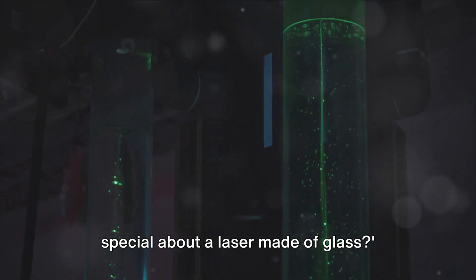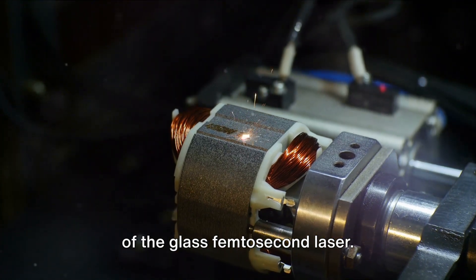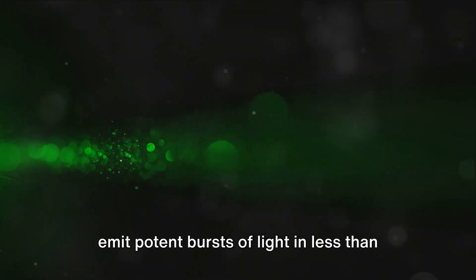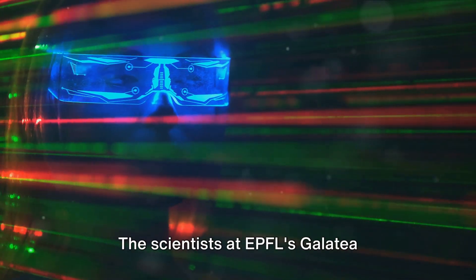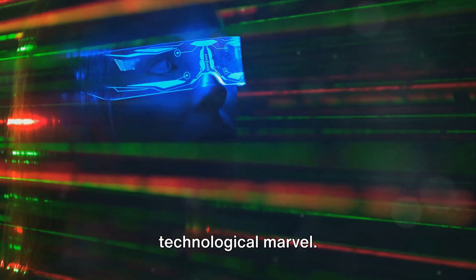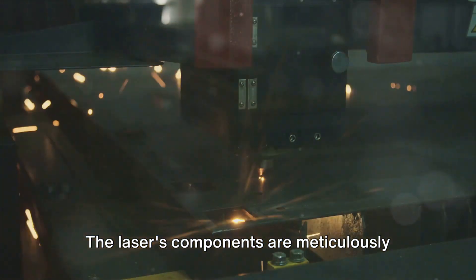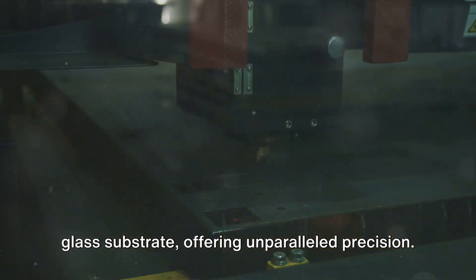What's so special about a laser made of glass? This compact device, remarkably made entirely from glass, holds the ability to emit potent bursts of light in less than 200 femtoseconds — quicker than a blink of an eye. The scientists at EPFL's Galatea Laboratory have harnessed the unique properties of glass to create this technological marvel. It's not just about size or speed, but the precision it offers, with laser components meticulously placed within grooves etched into the glass substrate.